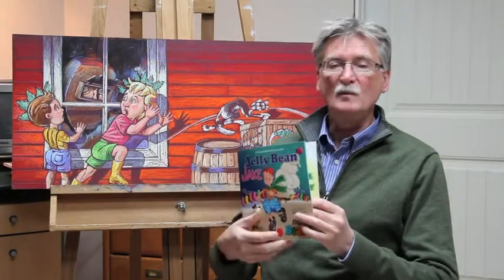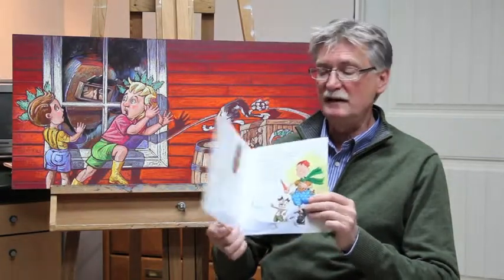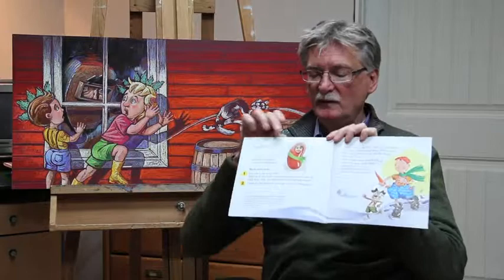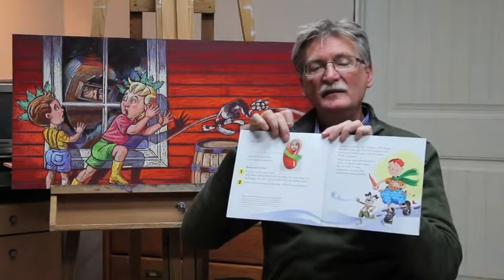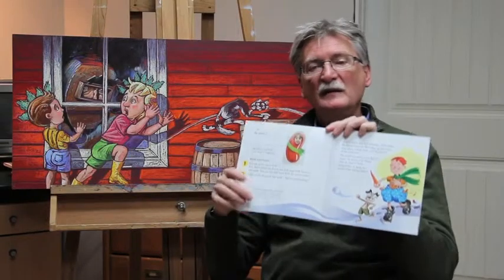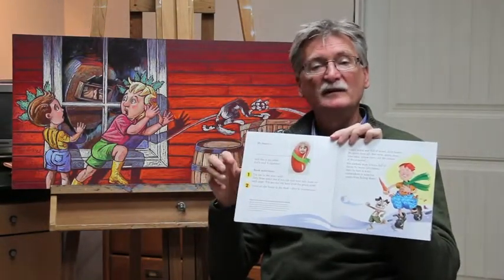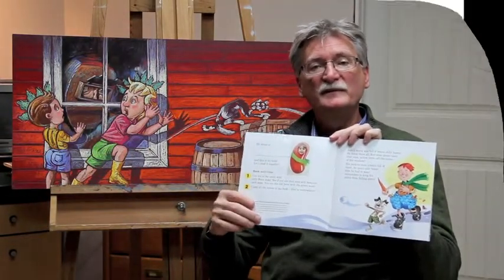Now when children purchase a book, it can be personalized by making them a character in the book. So you can see right here that there's a little face in a jelly bean — a red jelly bean with a green scarf. Now that can all be done on our website. You can put a child's face right in a jelly bean, print it out, and paste it into any book that you purchase.